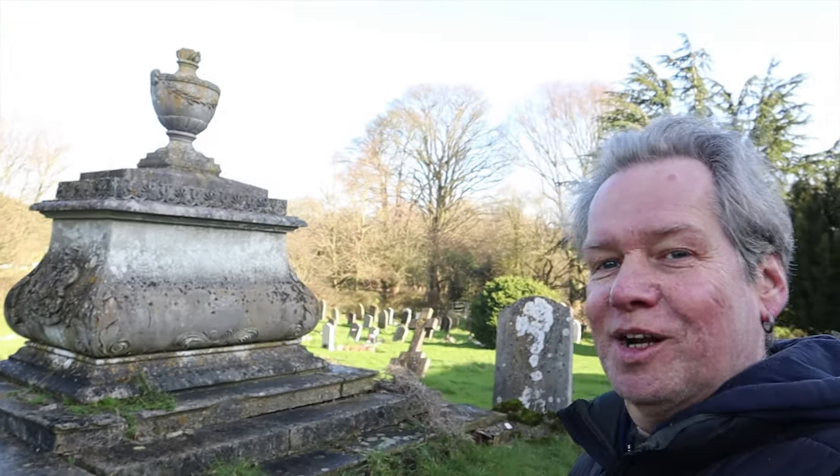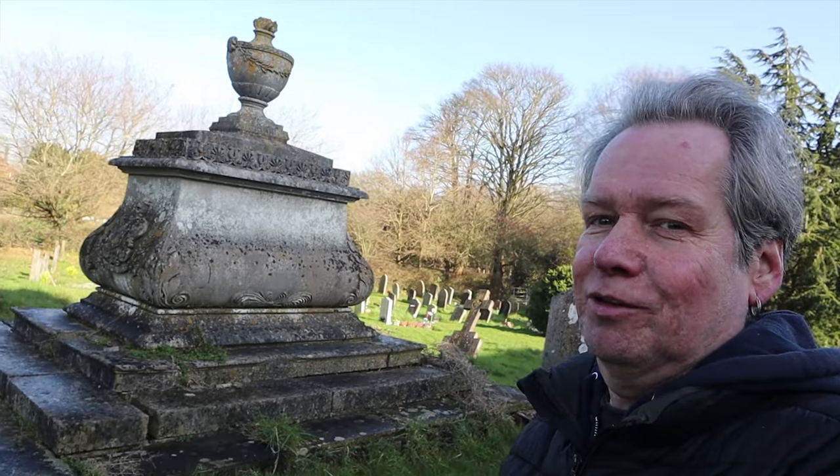Another magnificent tomb - look at this one, fantastic. That's got to be Victorian, it really has got to be Victorian.